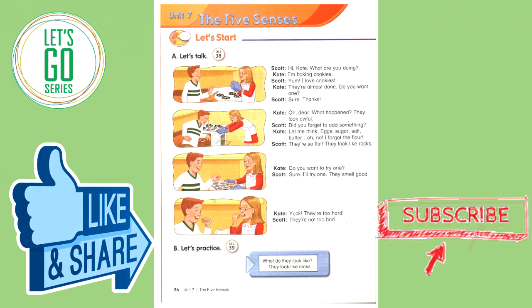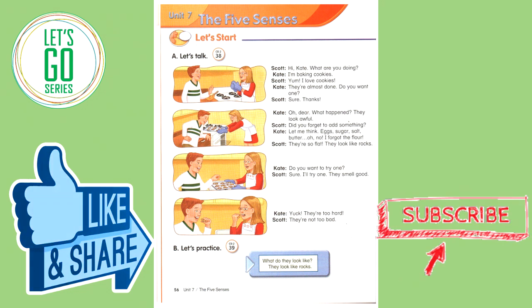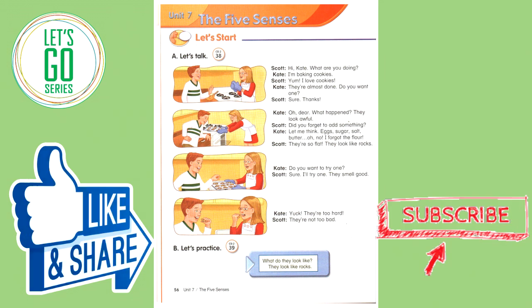Oh, dear. What happened? They look awful. Did you forget to add something? Let me think. Eggs, sugar, salt, butter. Oh, no. I forgot the flour. They're so flat. They look like rocks. Do you want to try one? Sure. I'll try one. They smell good. Yuck! They're too hard. They're not too bad.